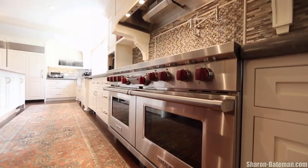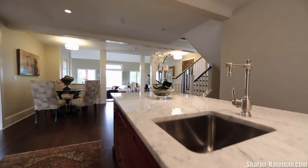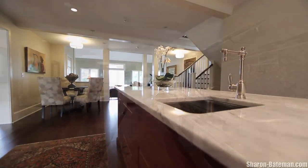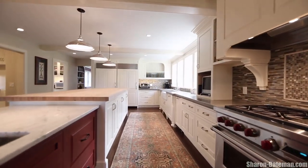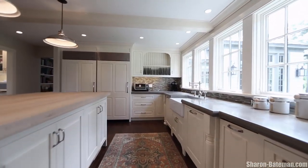The large open concept kitchen features amenities such as a new marble kitchen baking island, state-of-the-art appliances including multiple dishwashers, dual ovens, and new fridges. Custom glass tile work surrounds the working areas.